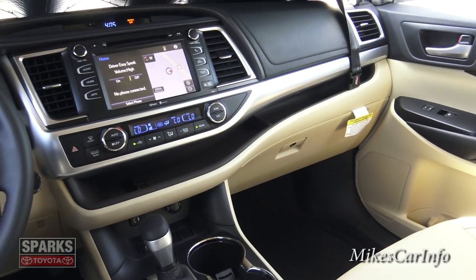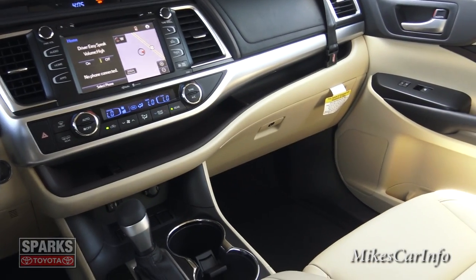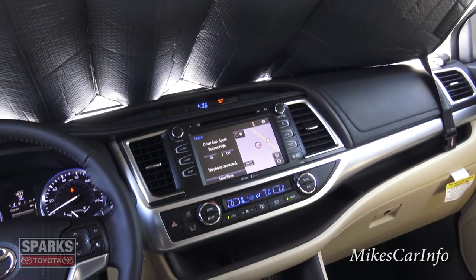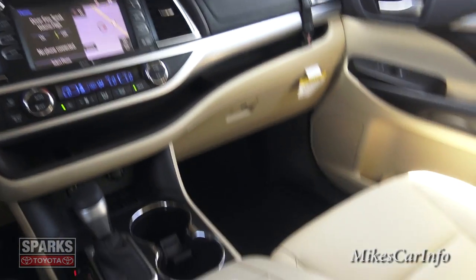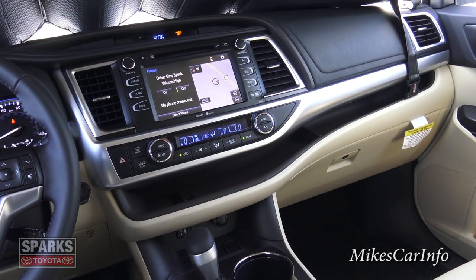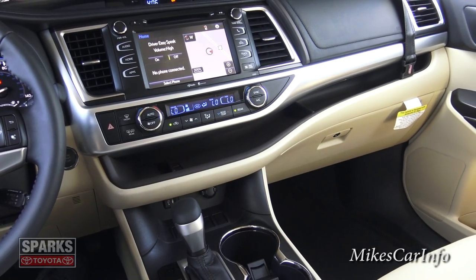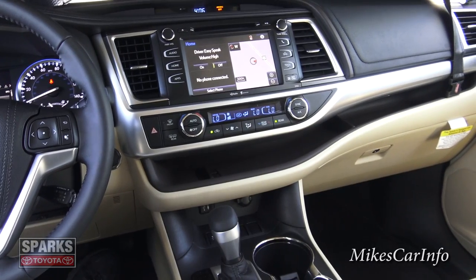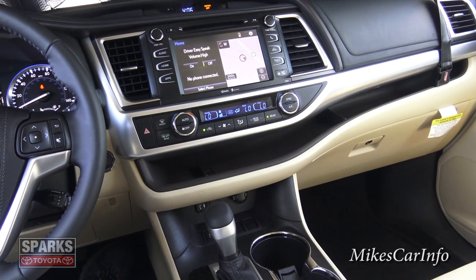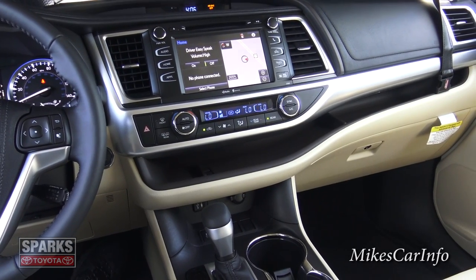The 2015 Toyota Highlander is really impressive. One thing worth noting: even with the sun shining directly on the seats before I closed the shade, the seats weren't that hot when I sat down — possibly thanks to the UV-blocking windshield combined with the light-colored leather seats. Unlike dark leather that turns to hot lava in the sun! Thank you for watching. If you have any questions or experience with this vehicle, leave them in the comments. Thanks to Sparks Toyota for allowing me to show off this awesome vehicle — see you next time.